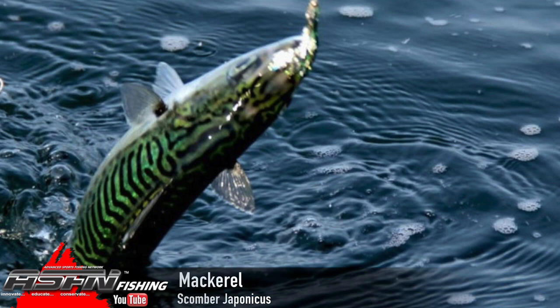The mackerel — Scomber japonicus. Scomber is a scientific Greek name, and japonicus comes from where it was first described; the first description of the species comes from Japan. The IGFA record sits in Mexico — a fish of about 50 centimeters, 2.17 kilograms. Mackerel can get to about 5 kg and a max size of around 50 centimeters, although we often get them a lot smaller than that.